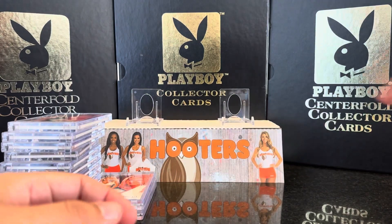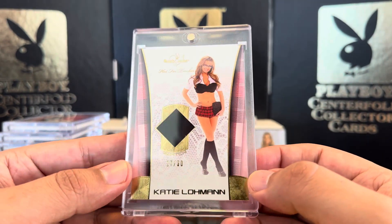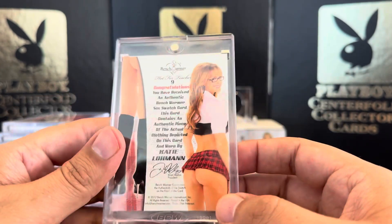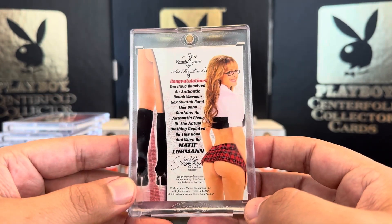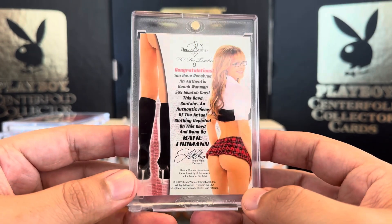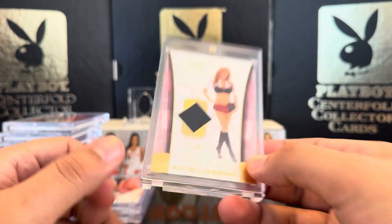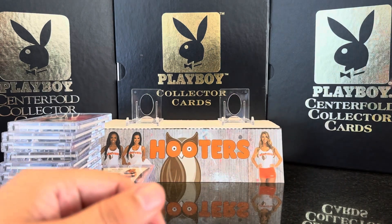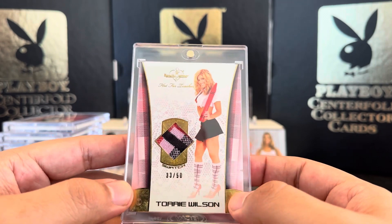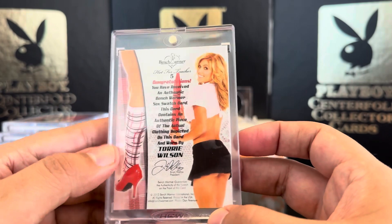Next we've got the knee high swatch — this is 27 out of 50, gold foil, Katie Loman. She could kick a field goal with that thing! Next we've got Tori Wilson. I love this one — knee high swatch, 33 out of 50, Tori Wilson. Nice.